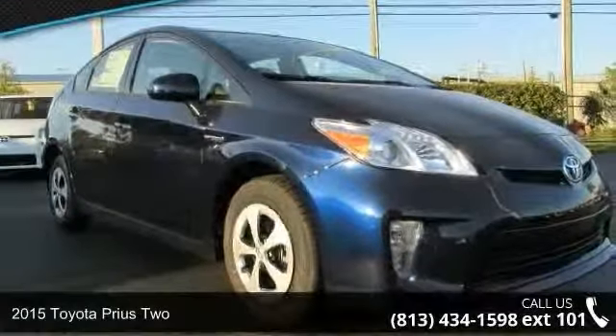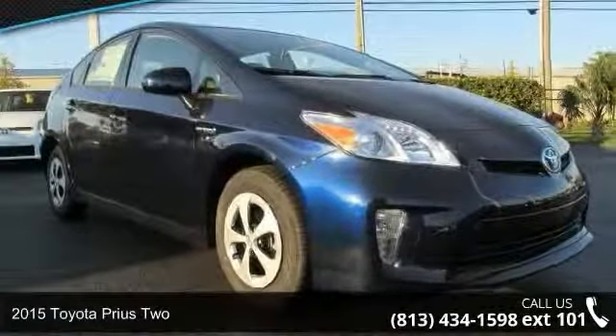Presenting the 2015 Toyota Prius 2. This may be the set of wheels you've been looking for.